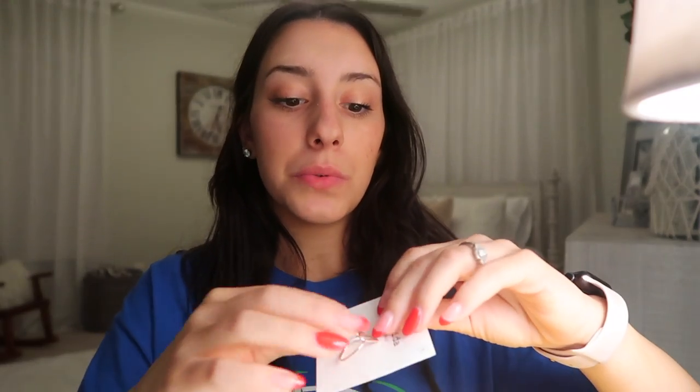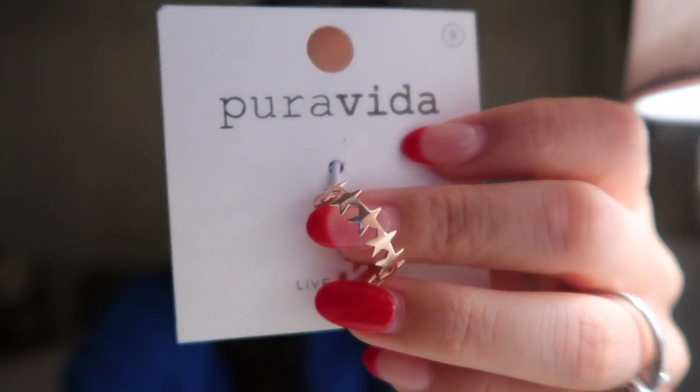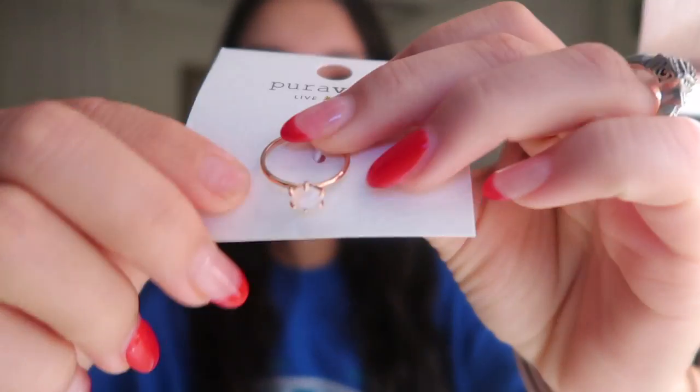The next ring goes with the hearts. This is also part of the Valentine's Day collection. It's just a little heart, sterling silver, with stars, and it has rose gold plating as well. I almost forgot the cutest one — I also got this one. So cute.